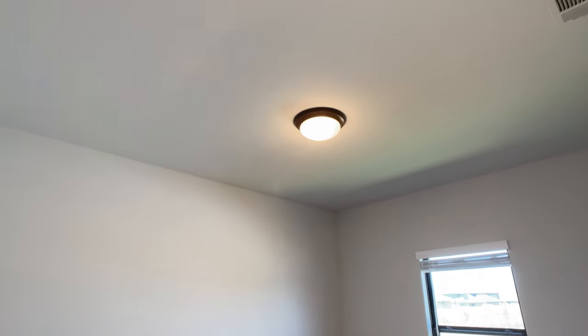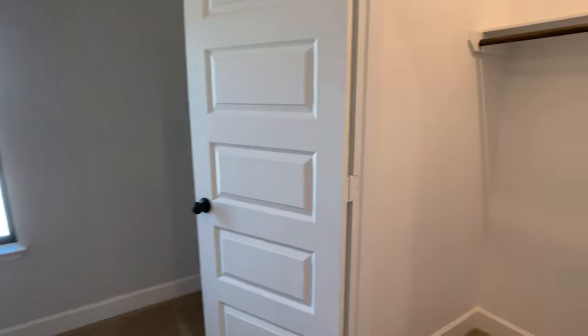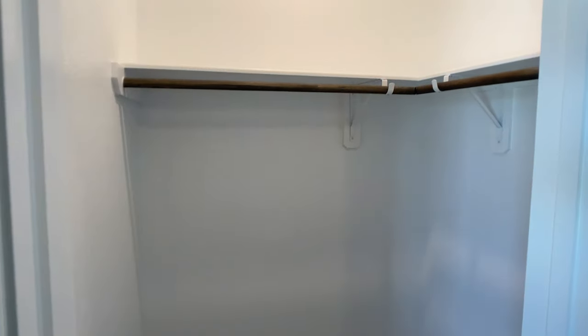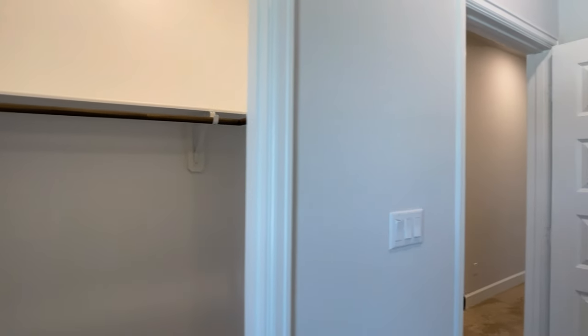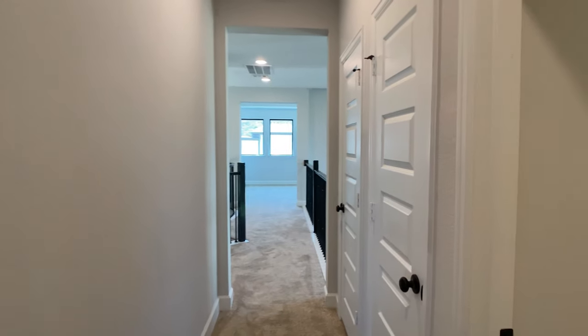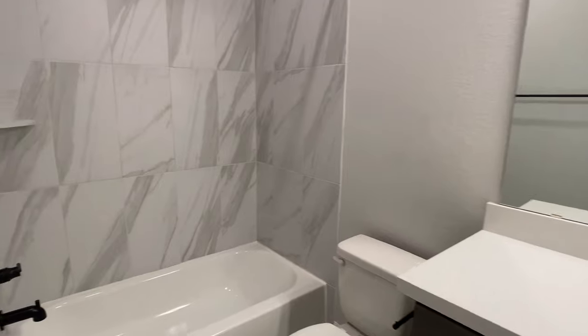We still have lots to see — I'm going to get my drone up in the air and show you around Santa Rita Ranch. Wrapping up here with the fifth bedroom: there were two bedrooms with the Jack and Jill full bathroom in between them, and then we have a fifth bedroom that has a full bathroom accessible from the hallway.